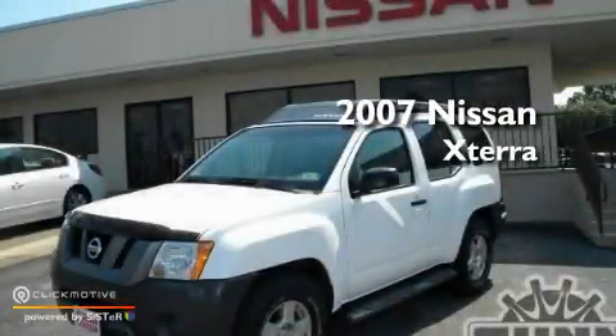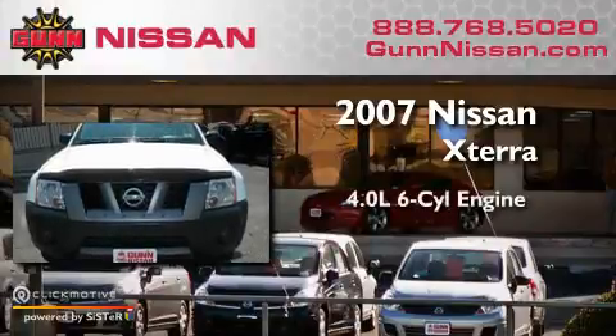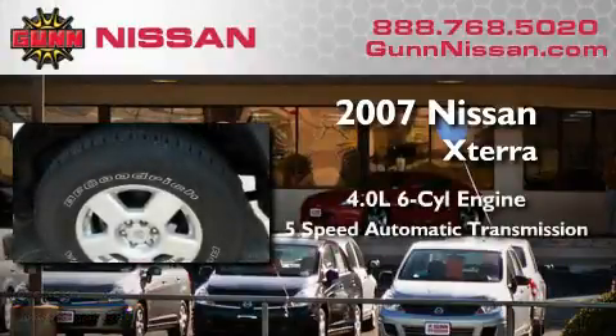This is a certified pre-owned 2007 Nissan Xterra. It has a 4.0-liter, six-cylinder engine and a five-speed automatic transmission.